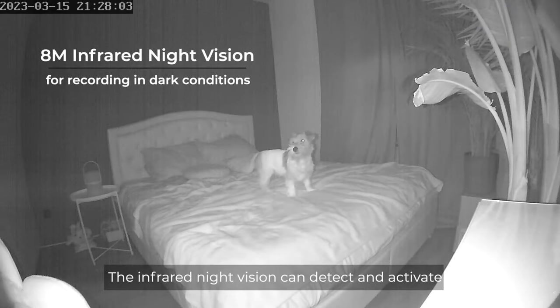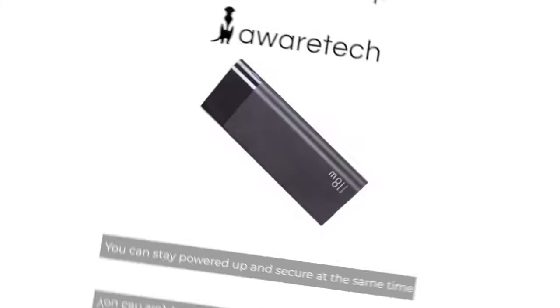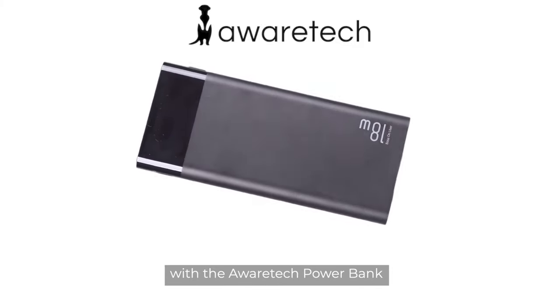The infrared night vision can detect and activate for motion detection alerts or recording at a range of up to 8 meters. You can stay powered up and secure at the same time with the Avertec Powerbank.